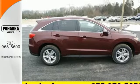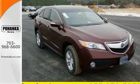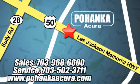This RDX is ready for whatever you throw its way. Take it for a drive today. Pohenka Acura is a great place to buy a car. We're conveniently located at 13911 Lee Jackson Memorial Highway, Route 50, in Chantilly.